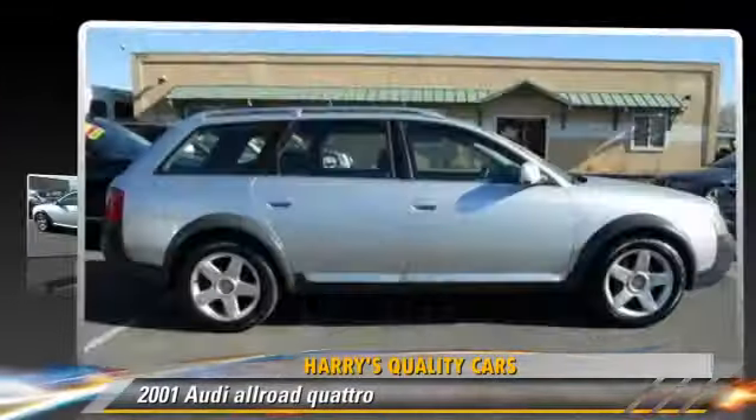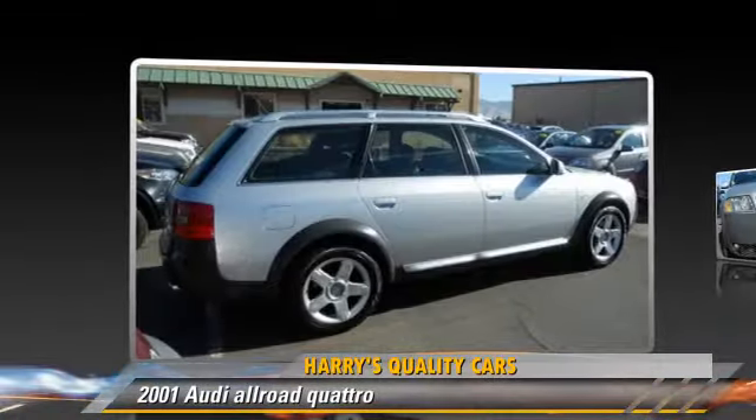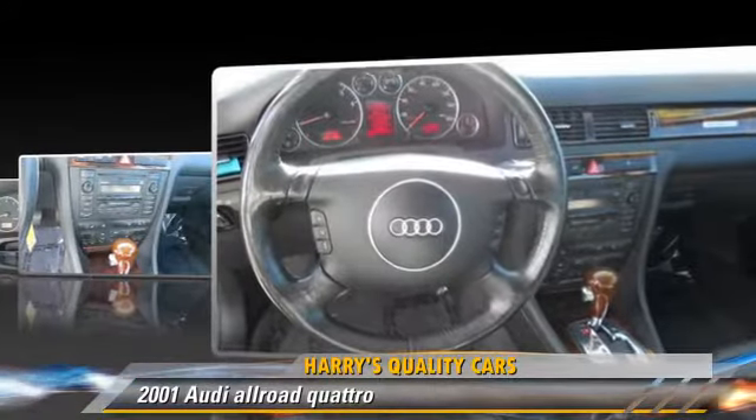Powered by a six-cylinder engine with an automatic transmission, this vehicle is well-equipped. This Audi features dual front airbags, alloy wheels, and all-wheel drive.